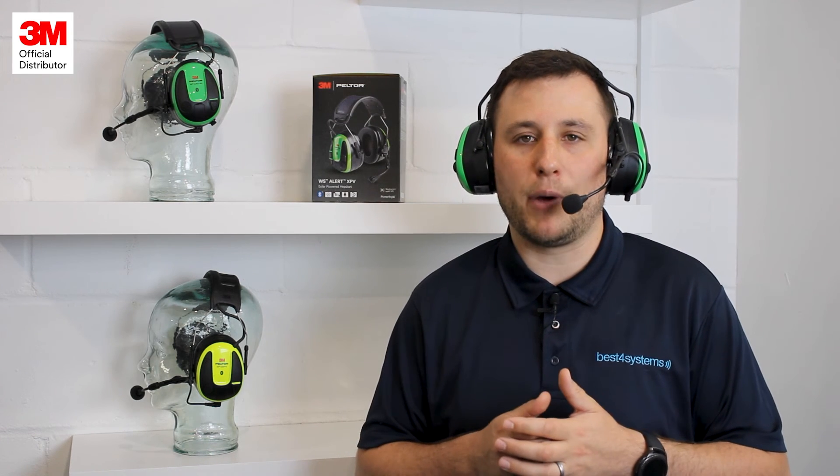The 3M Peltor XPV headset is available on our website now, links are in the description below. And as an official 3M distributor, we can offer extremely competitive pricing as well as pre- and post-sale support. For more information on this headset, or for help choosing the correct solution for you and your team, visit our website or call our advisors today.